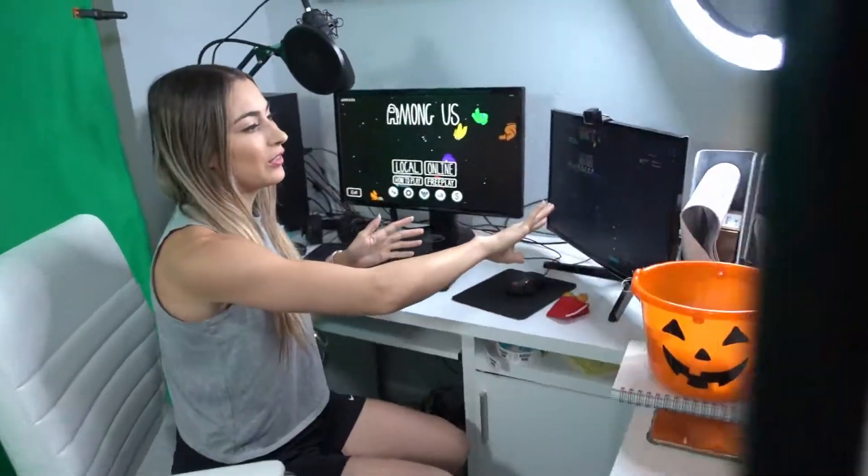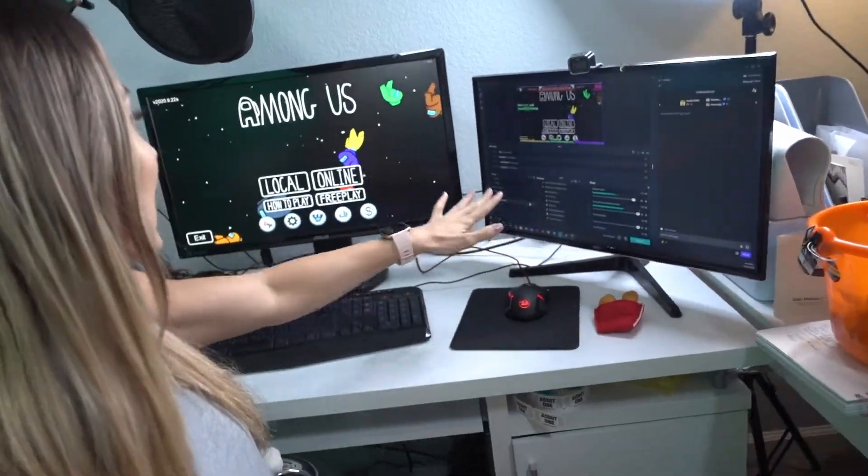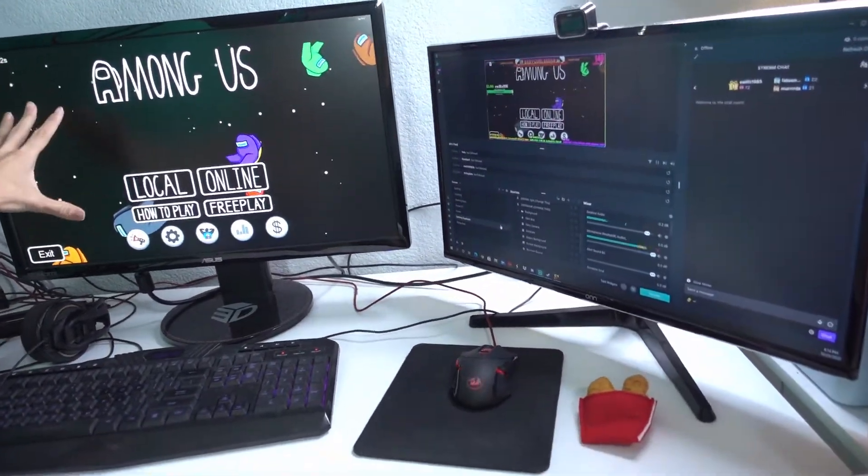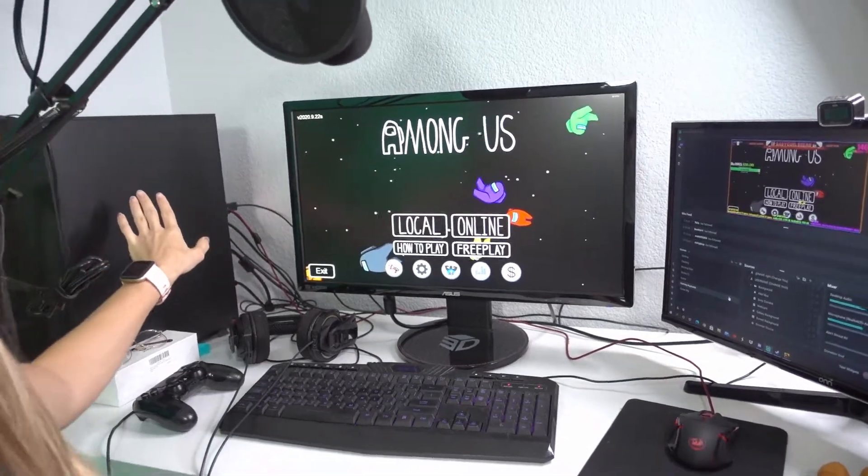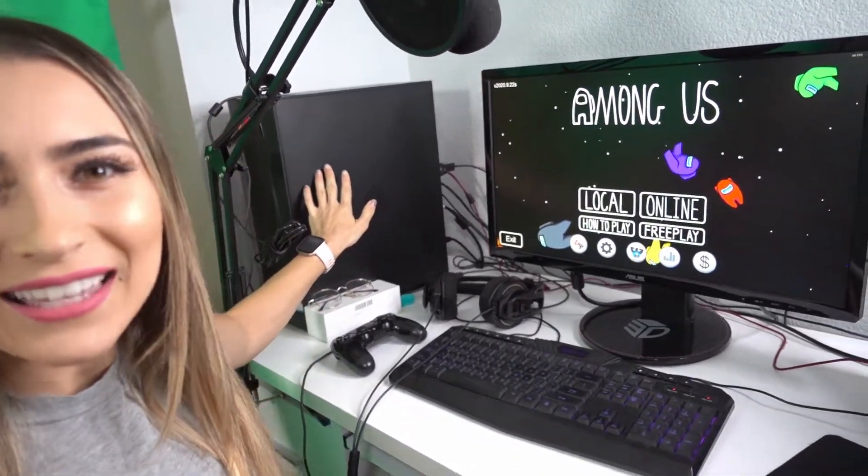This is the ASUS — this is the screen we use for the game. And this is an HP Omen Obelisk — it's a pre-built computer. It's not the best computer ever but it gets the job done. Maybe one day I'll eventually build my own computer, but for now it totally works and it's totally fine.